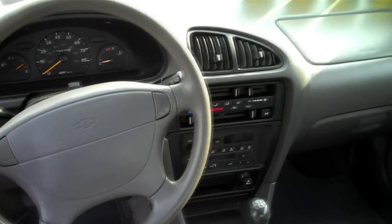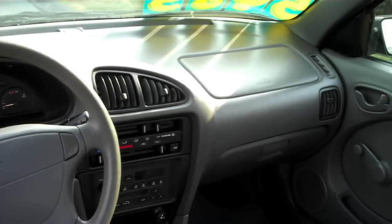Safety on this Metro has not been overlooked. There are dual front airbags, and this one comes with brand new tires.